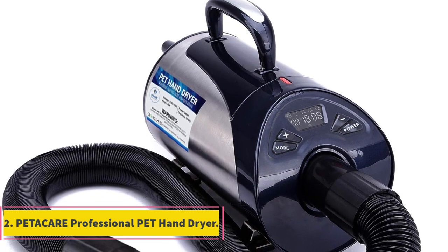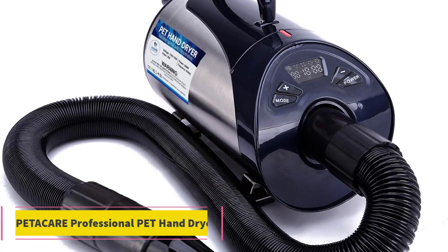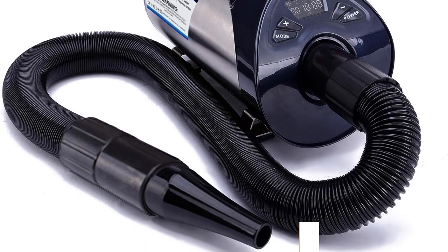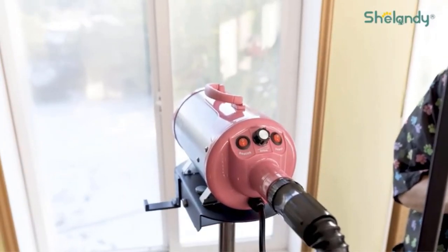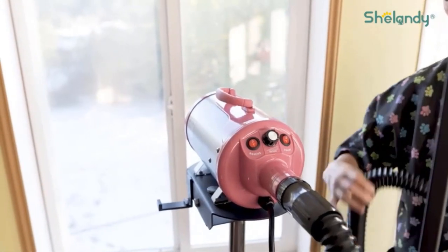Number 2: Pet-A-Care Professional Pet Hand Dryer. The Pet-A-Care Professional Pet Hand Dryer is the perfect solution for pet owners looking to keep their furry companions healthy, clean, and comfortable. This advanced pet dryer is designed to address the specific needs of pets after they've been exposed to water, whether it's from a bath or a rainy walk.